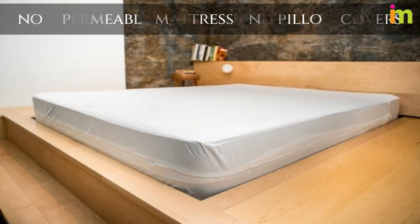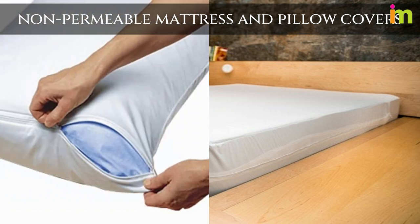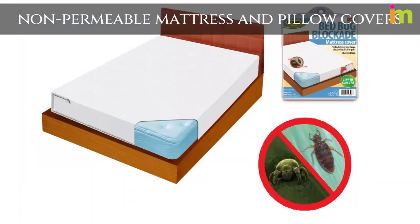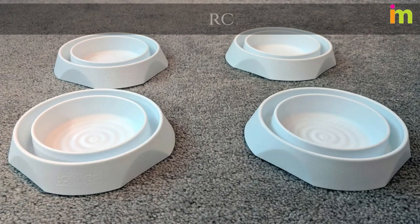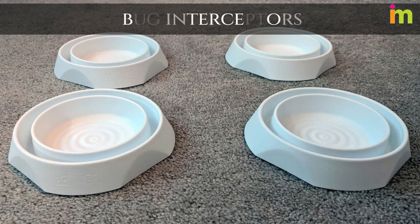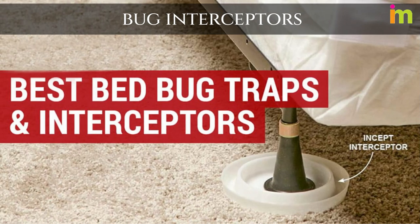Get some non-permeable mattress and pillow covers. They are easy to wash and keep bed bugs from infesting your pillows and mattress. Buy some bug interceptors and install them beneath all four feet of your bed frame — they will keep the bed bugs from crawling onto your bed.